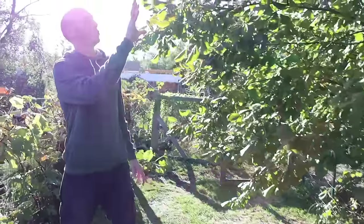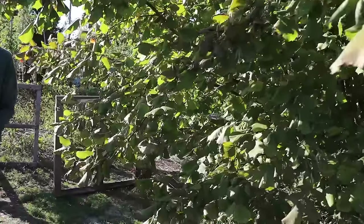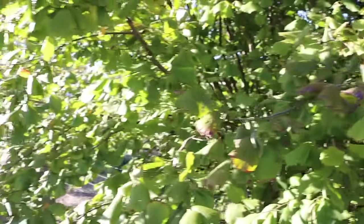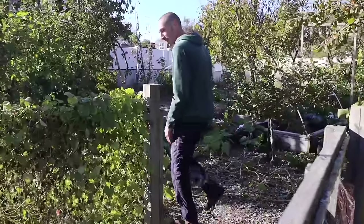You'll notice as we look at this tree that some of the leaves are starting to turn. The green is fading as the chlorophyll breaks down — it's a good sign that the cold weather is here, the days are getting shorter, and a frost is on its way. We're expected to have a light frost tonight, which is why we're going to grab a bunch of stuff.